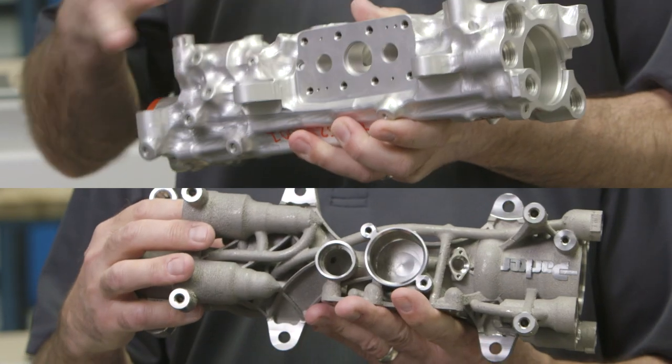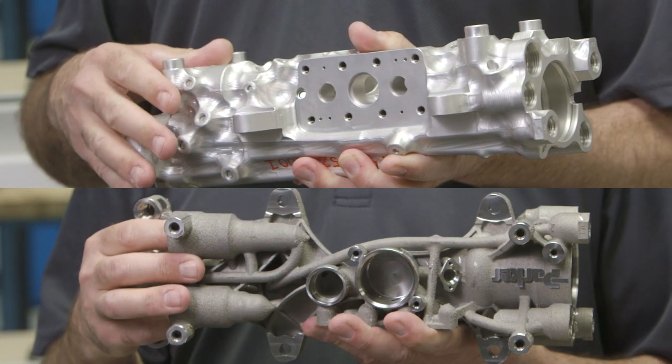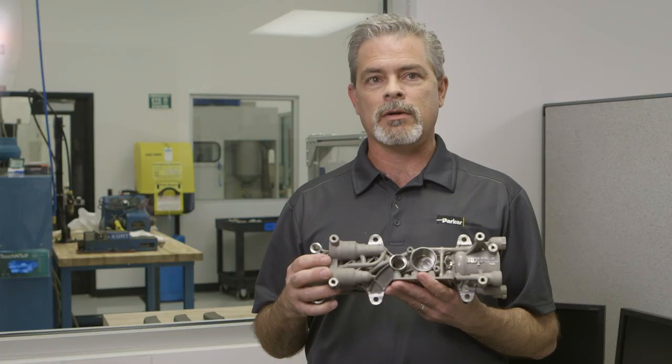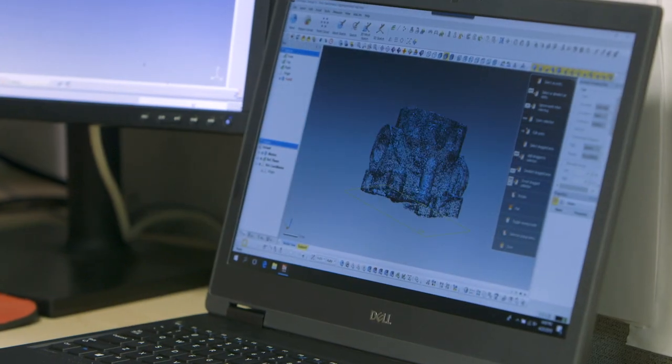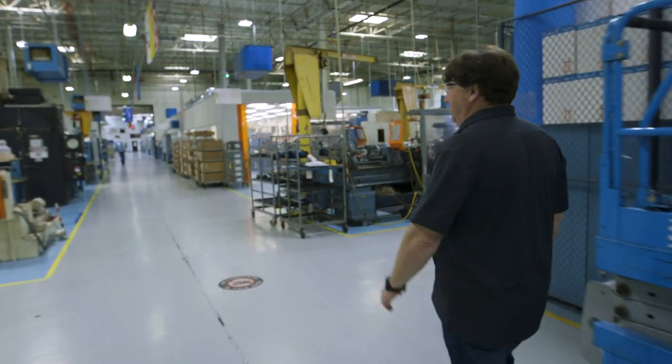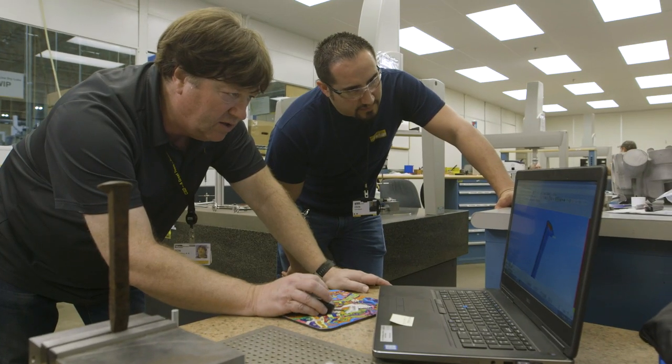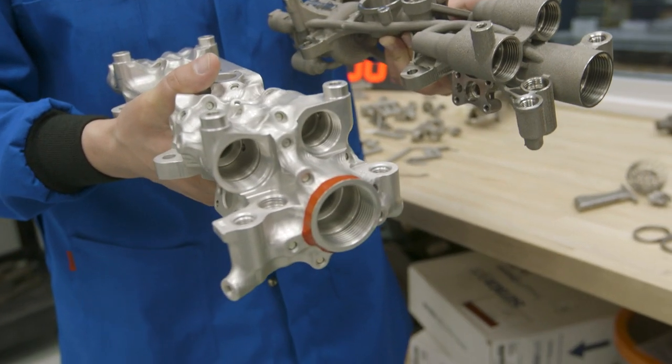It was about a 30% weight saving to design this for additive. And if I were to develop a new part like this and I came up with an electronic model, and I tried to develop it inside this facility or at a supply chain, it would take roughly a year to get a part in my hand.